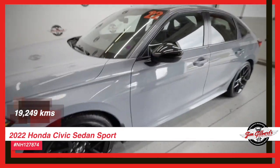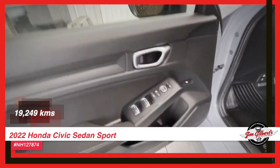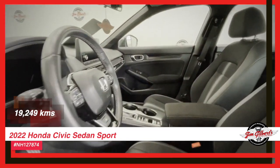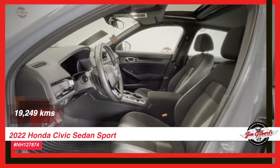So why wait? Come visit us at Jim Gilbert's Wheels and Deals and take advantage of our full financing options, zero down payment, and trade-in offers. Call us now at 506-459-6832 before this huggable car gets snatched up.